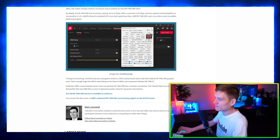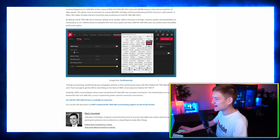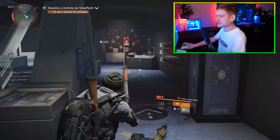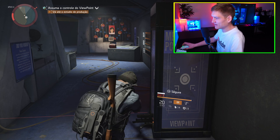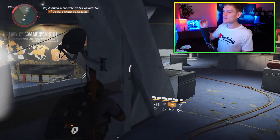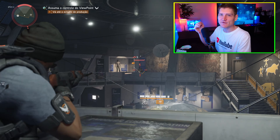Through overclocking, TechPowerUp managed to achieve a 14.9% performance boost with the Radeon RX 7900 GRE. That's enough to get the GRE biting on the heels of AMD's more expensive Radeon RX 7900 XT. For those unaware, this graphics card is an extremely good value.